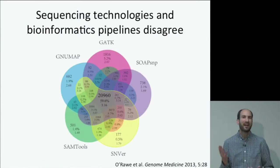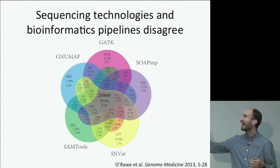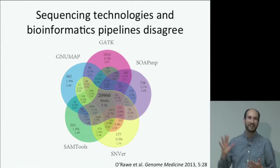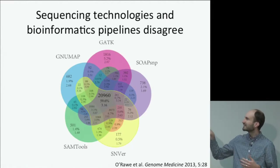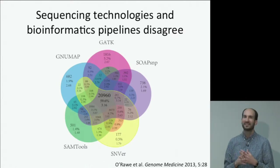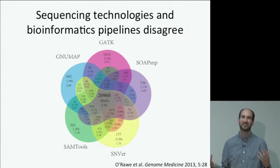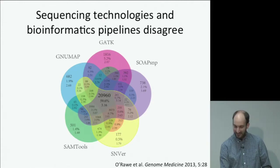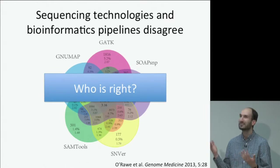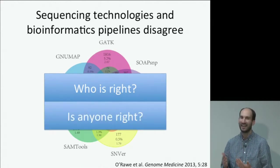The motivation behind the work in Genome in a Bottle is really to try to address the problem of this Venn diagram. This Venn diagram shows five different bioinformatics tools — all variant callers — all applied to the same exome sequencing dataset. But only about 60% of the variant calls agree between the five different callers. The question this raises is: who is right when they disagree? And maybe even if they all agree with each other, is anyone right sometimes?